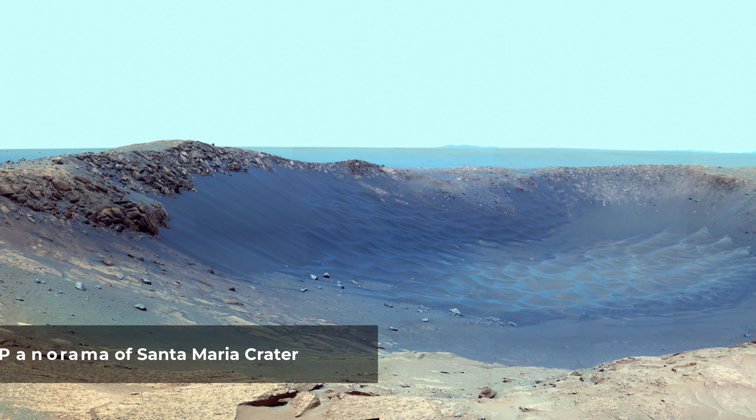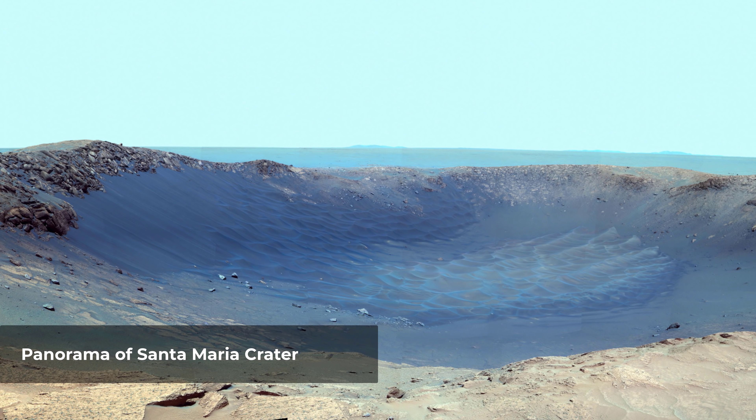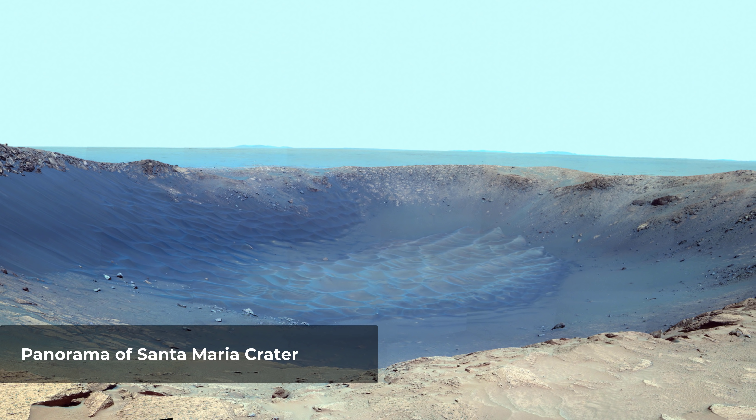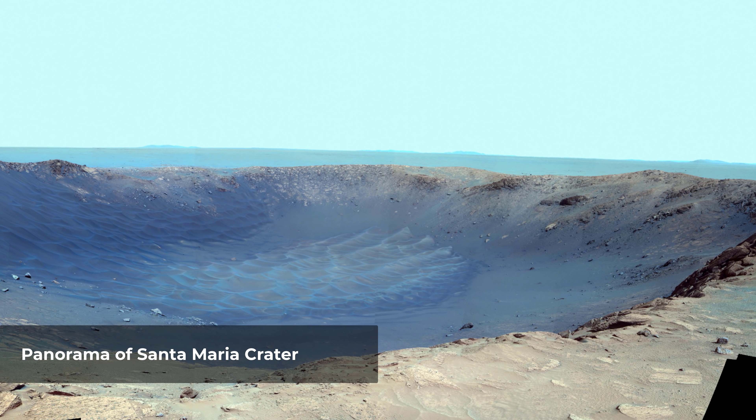Santa Maria is an impact crater on Mars, located within the Meridian Planum extraterrestrial plane, lying situated within the Margaritifer Sinus quadrangle region. It sits northwest of the much larger Endeavour crater. The crater measures about 80 to 90 meters across.